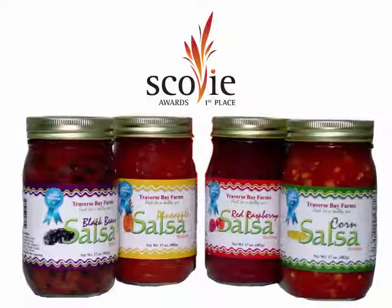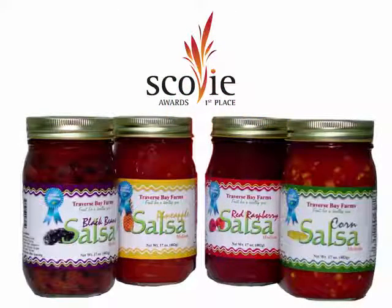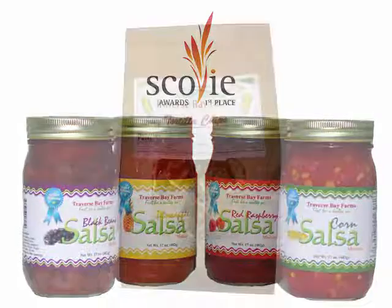We use our Traverse Bay Farms nationally award-winning Salsa. Traverse Bay Farms has won 23 national awards at America's largest and most competitive food competition. This makes us the number one award-winning company in America for fruit and gourmet salsas. And all that means to you is you know it has to be good if we've won 23 national awards.